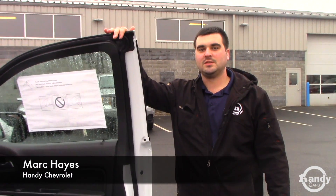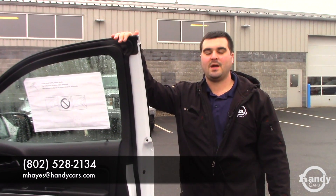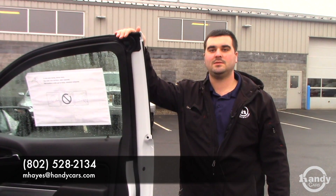If you have any questions on this vehicle, feel free to give me a call. My direct line is 802-528-2134.